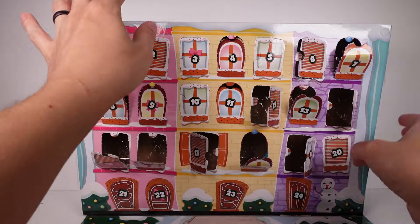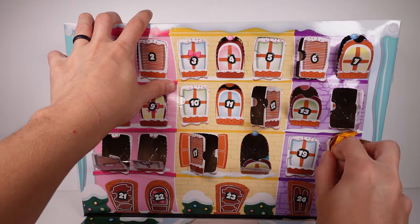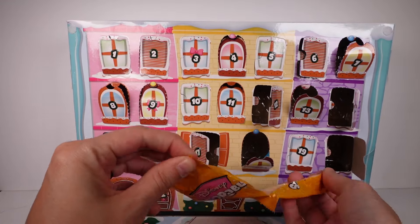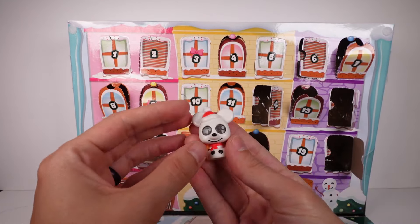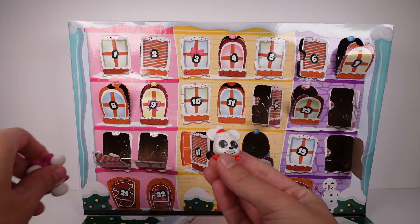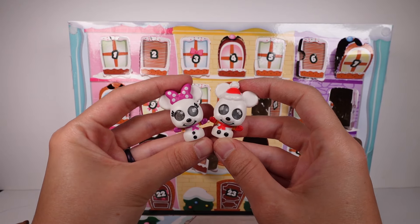Such a cute one! Oh my gosh, I haven't watched The Emperor's New Groove in so long — I need to add that to my watch list. And it looks like we've got one of the exclusive bags, which is surprising — I thought we'd have one on the last day. We have our Mickey Mouse exclusive, dressed up with a little Santa hat, little Santa Claus!